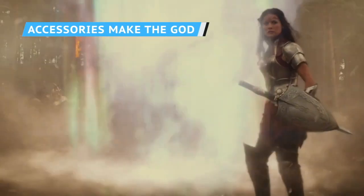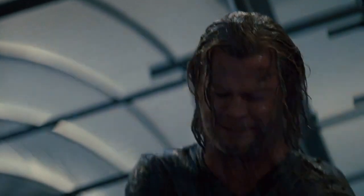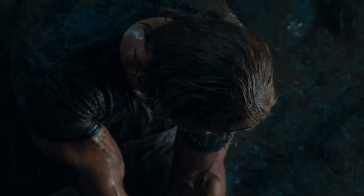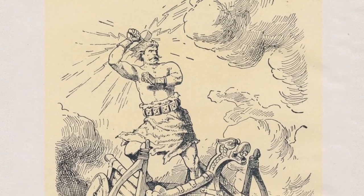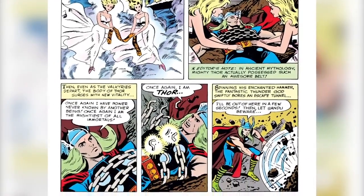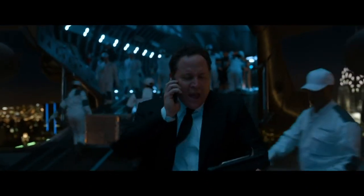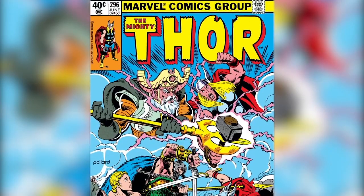As powerful as it was, Mjolnir wasn't Thor's only piece of equipment in the myths. To heft the incredibly heavy hammer — a problem that he had to face long before Marvel Comics came along — he had to use another pair of magic items. The first was Yarn Grapier, a pair of gauntlets known as the Iron Grippers, and the second was the Megingdjord, a belt that doubled his already considerable strength.